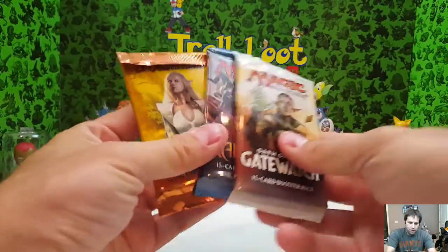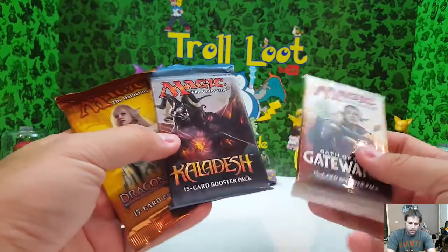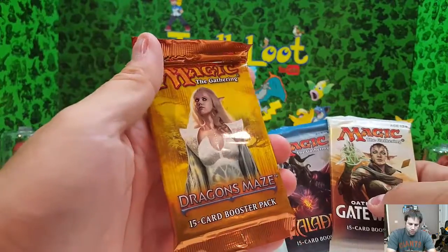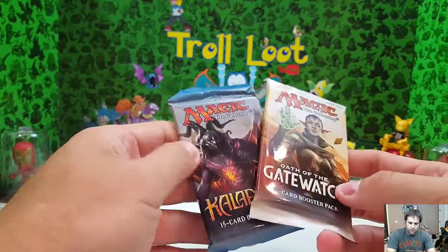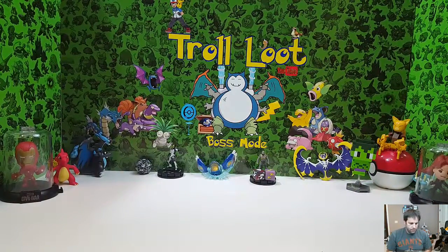The packs that came with it are kind of a mystery thing. We have Dragons Maze, Kaladesh, and Oath of the Gatewatch. I'm not as familiar with the Dragon's Maze one, so I'll open that one last. I'm familiar with Gatewatch and Kaladesh, so let's open Kaladesh, then Gatewatch, and then get into Dragon's Maze.